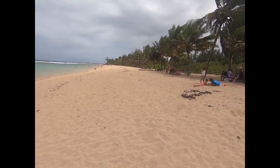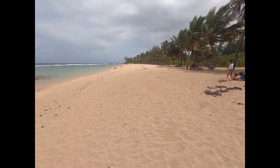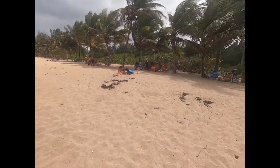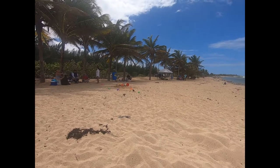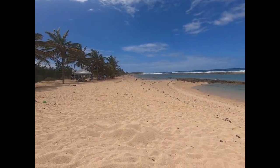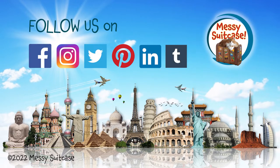It's got some shade, and across the street over here to the right there are a couple of places you can get something to eat. I like this beach.